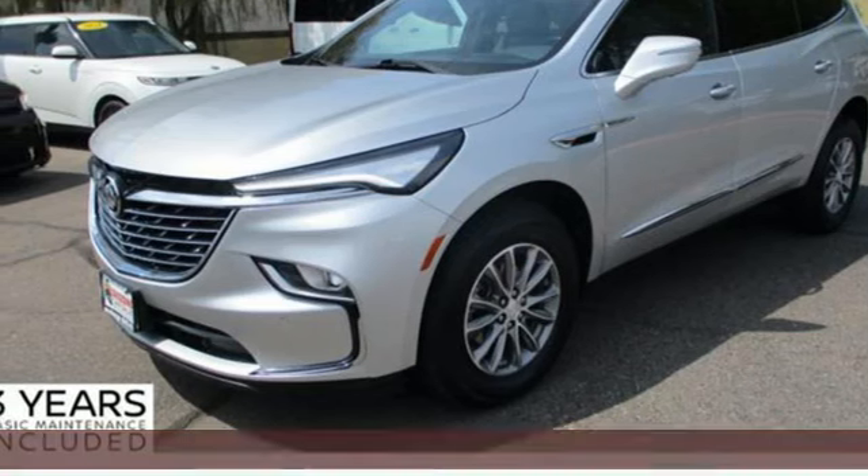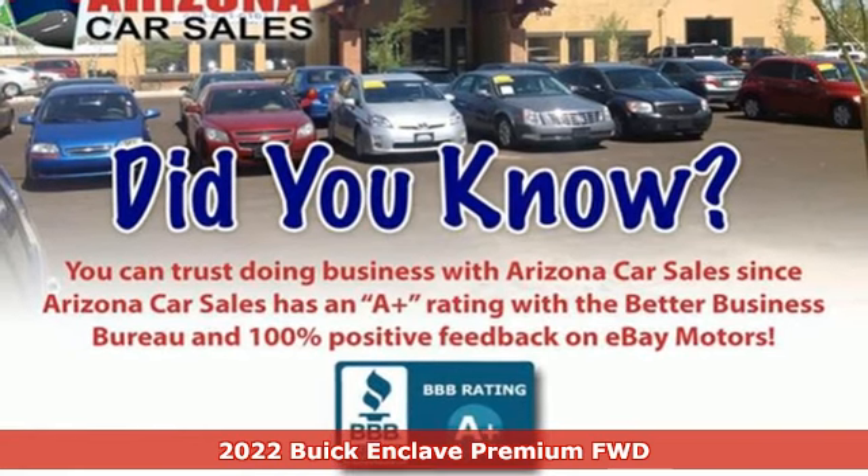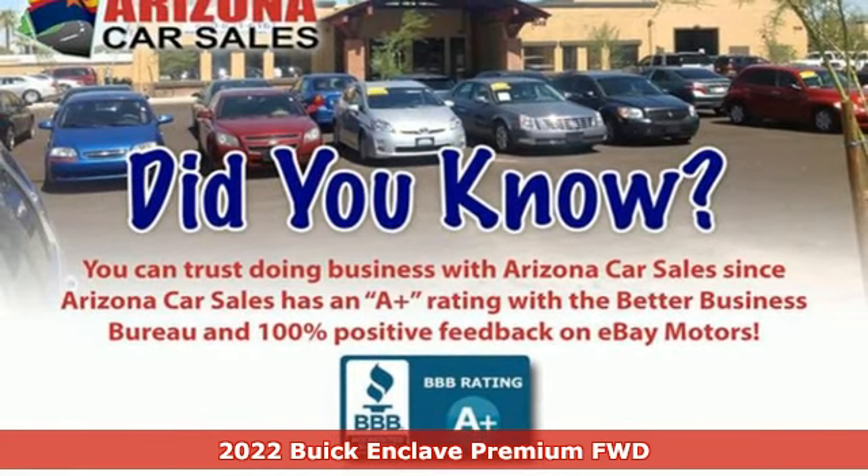It's a certified 2022 Buick Enclave. Smart, sleek and beautiful, it shatters expectations of what a crossover should be.